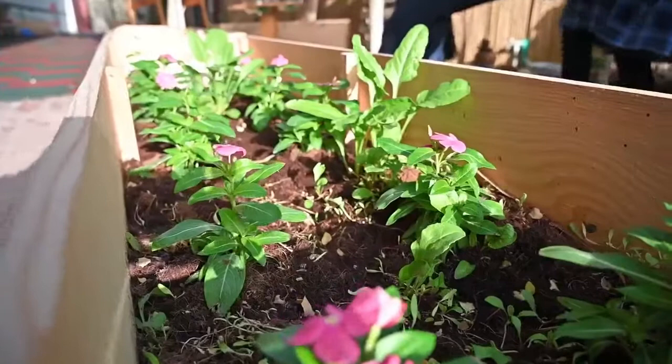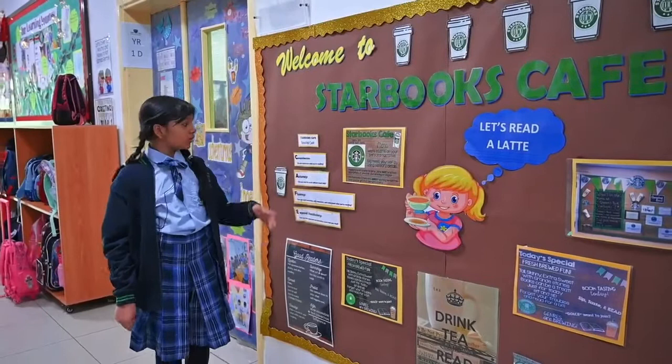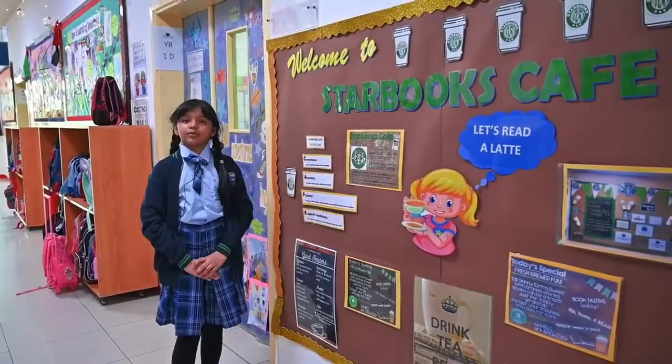Welcome to Starbucks Cafe in Year 1, where we learn about comprehension, accuracy, fluency, and expanded vocabulary.